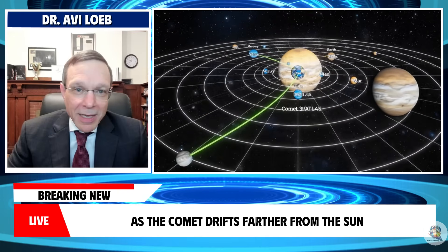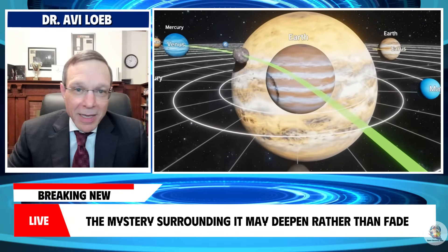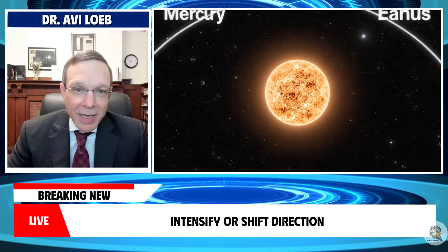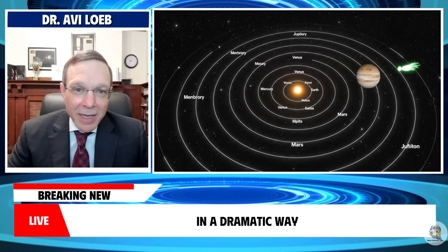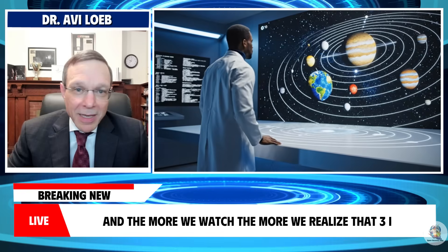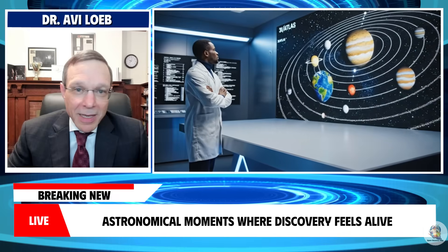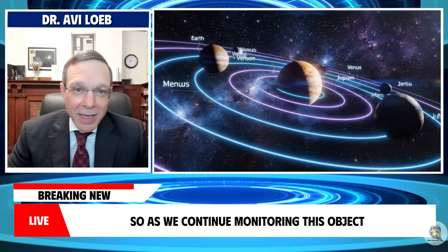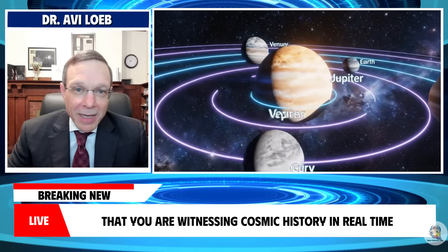As the comet drifts farther from the sun and begins its long outbound journey, the mystery surrounding it may deepen rather than fade. Will the anti-tail persist longer than projections suggest? Will the jets weaken, intensify, or shift direction? Will a large-scale solar event alter its appearance in a dramatic way? Each sunrise could bring a new surprise, each observation a new clue. The more we watch, the more we realize that 3i Atlas represents one of those rare astronomical moments where discovery feels alive, immediate, and unfolding day by day before our eyes. So as we continue monitoring this object in the weeks ahead, remember that you are witnessing cosmic history in real time.